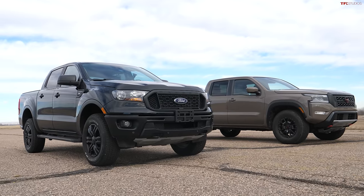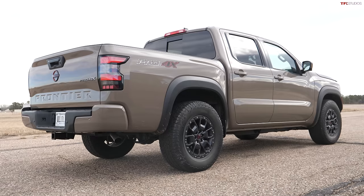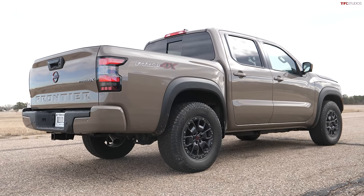2023 is the year of the mid-size pickup truck and we have a very special episode for you right now because we're comparing turbocharged small power versus good old-fashioned V6 power. We're going to be doing three different tests: a proper quarter mile drag race, a rolling start drag race, and brake testing. Nissan Frontier versus Ford Ranger.